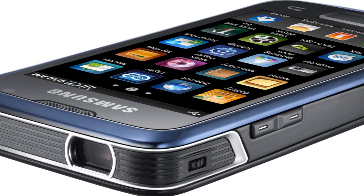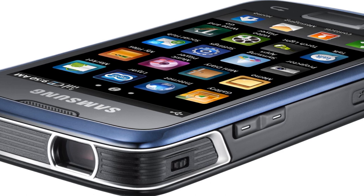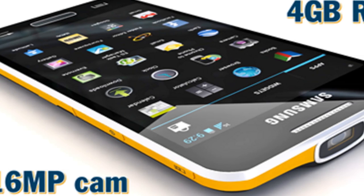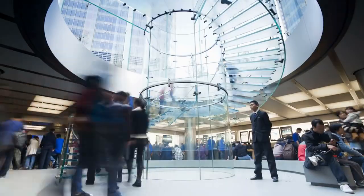Samsung decided that DLP projector technology, which was improving and becoming more compact, would be the next big thing for its Galaxy series of smartphones. While it appeared that this feature had a lot of practical applications, it also had certain drawbacks. The projector consumed a lot of electricity and greatly reduced battery life, and the picture quality was poor. Consumers discovered that actual circumstances when it was the ideal piece of technology were significantly fewer in reality.